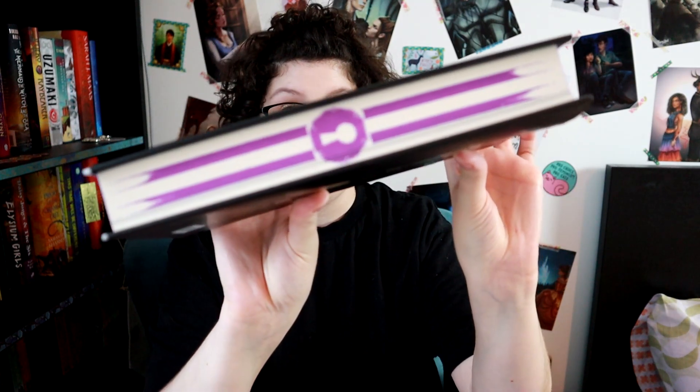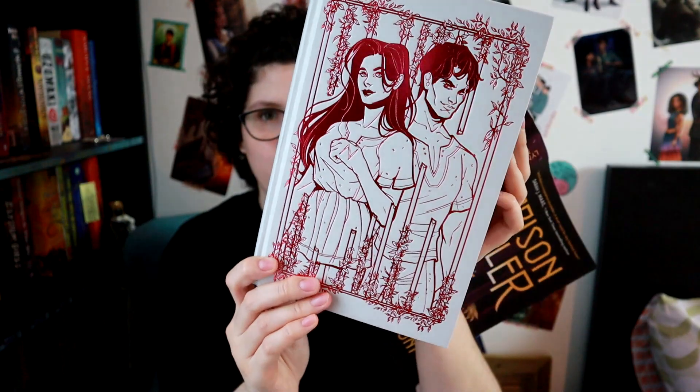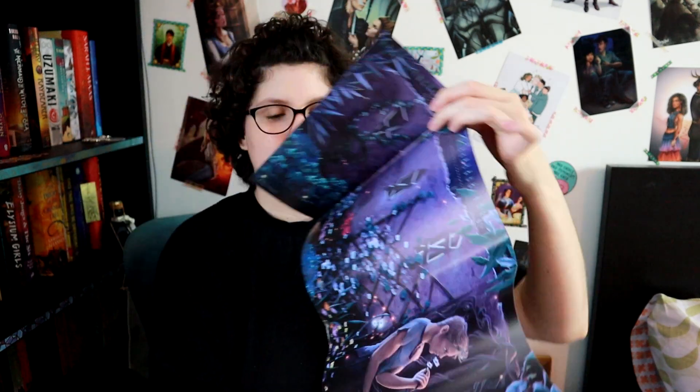The Fairyloot book is The Prison Healer by Lynette Noni, which follows a character named Kiva who is a healer in a prison, as the name of the book would suggest. Let me just show you — isn't that so pretty? The reverse of the dust jacket is also very pretty.